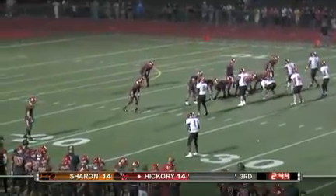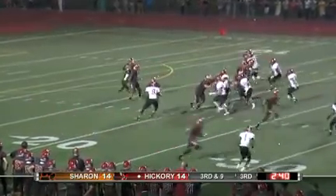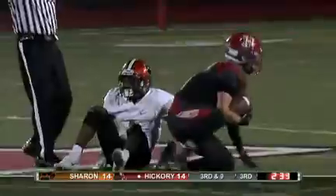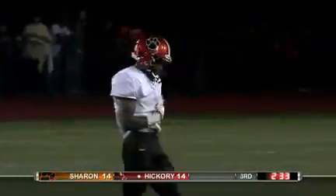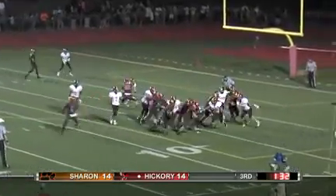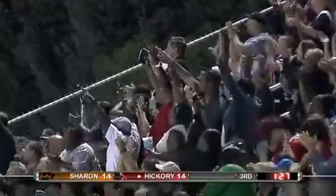The line of scrimmage is the 20. It is third down and nine for the Hickory Hornets. Brennan fakes the handoff, looking to go up top, firing downfield — Glover makes the catch! First down! Hickory inside the 50, down to the Sharon 48. Break number three for Sharon, because that easily could have been grounds for dismissal. Run play, right side — Carr in! Touchdown!